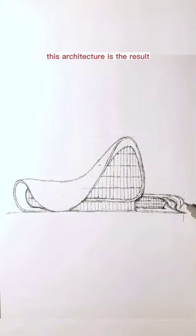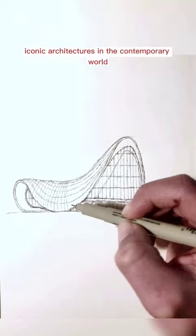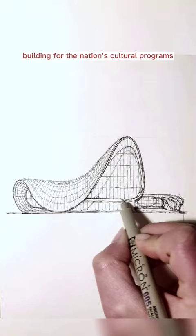This is the case of the Heydar Aliyev Center, completed in Baku in 2012. This architecture is the result of the research of the Zaha Hadid Architects Studio and is certainly one of the most iconic architectures in the contemporary world.